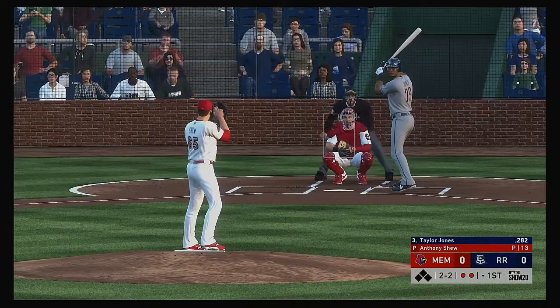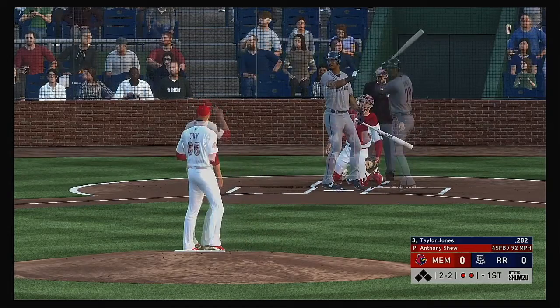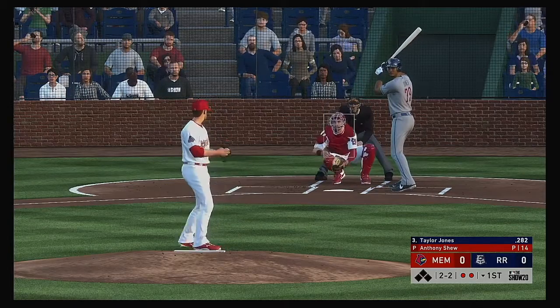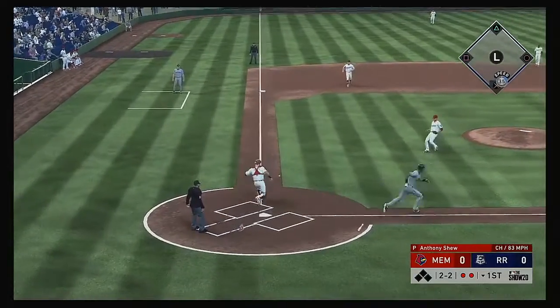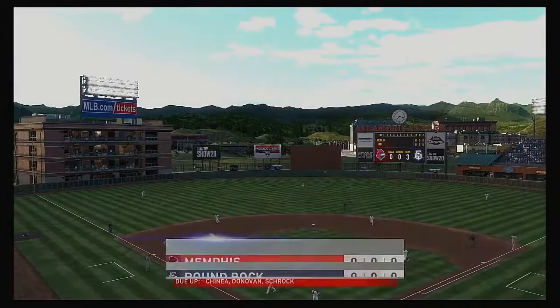Taylor Jones is now in the box, ready for his first at bat of this early season contest. He fouls one off to the right on two and two. A weak grounder down the line at third — throw to first gets him easily and the side is retired.